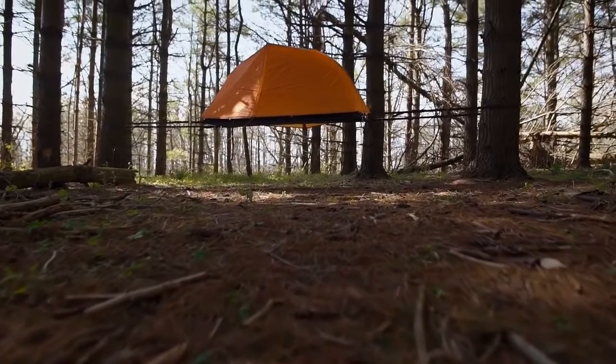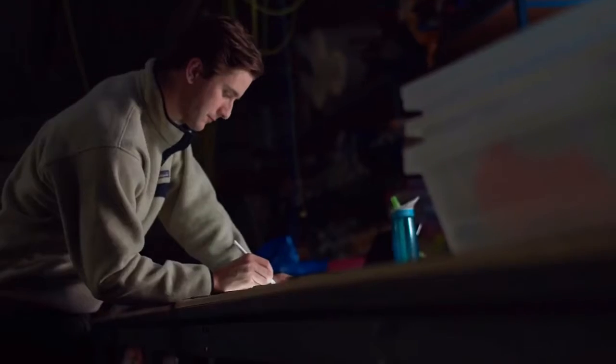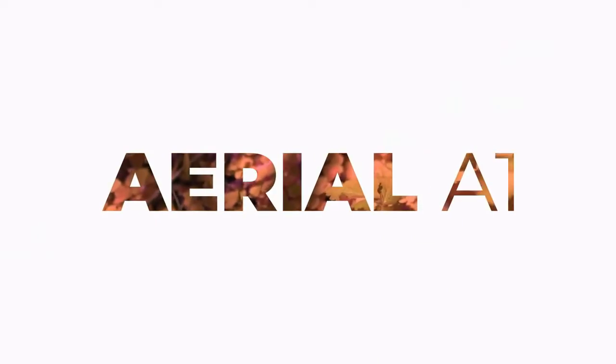More and more campers are agreeing that getting off the ground is the only way to camp. We set out to design the ultimate solo tent by combining the convenience of a traditional tent with the aerial benefits of a hammock. Welcome to the Aerial A1 by Opiongo.